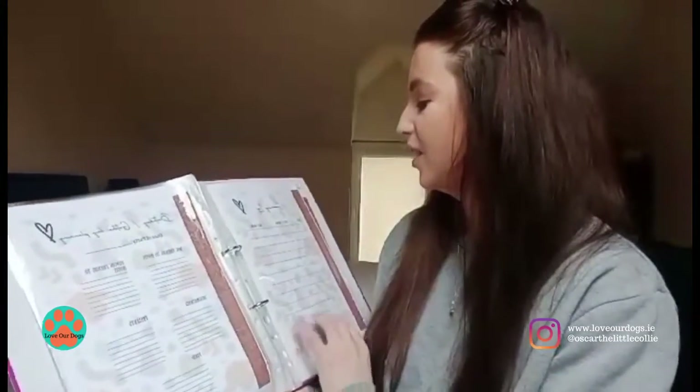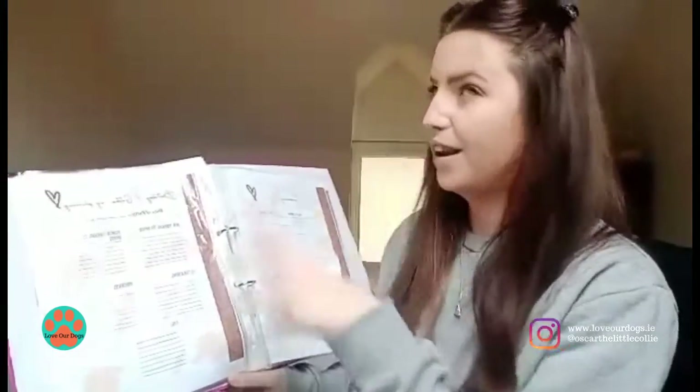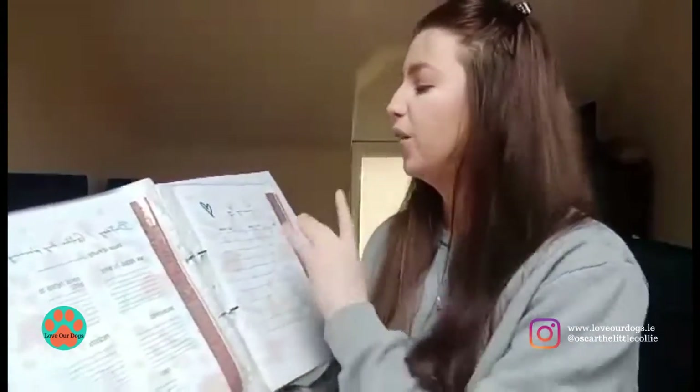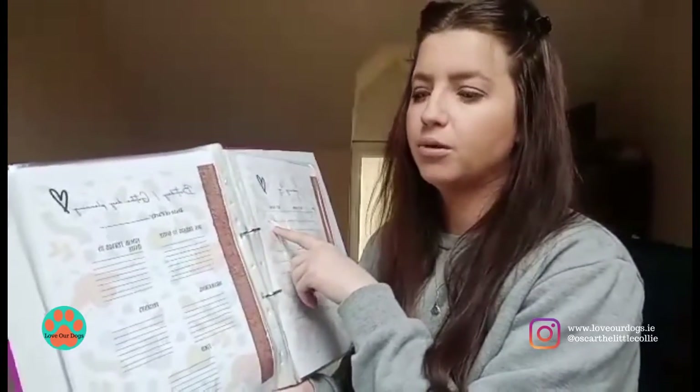The grooming log tells you what type of groom you gave your dog, the date you groomed them, and when you think their next groom is due. So when you look at it you can see, oh, I thought they were supposed to be groomed this week but I don't have time, so maybe early next week — it gives you a good idea of that.